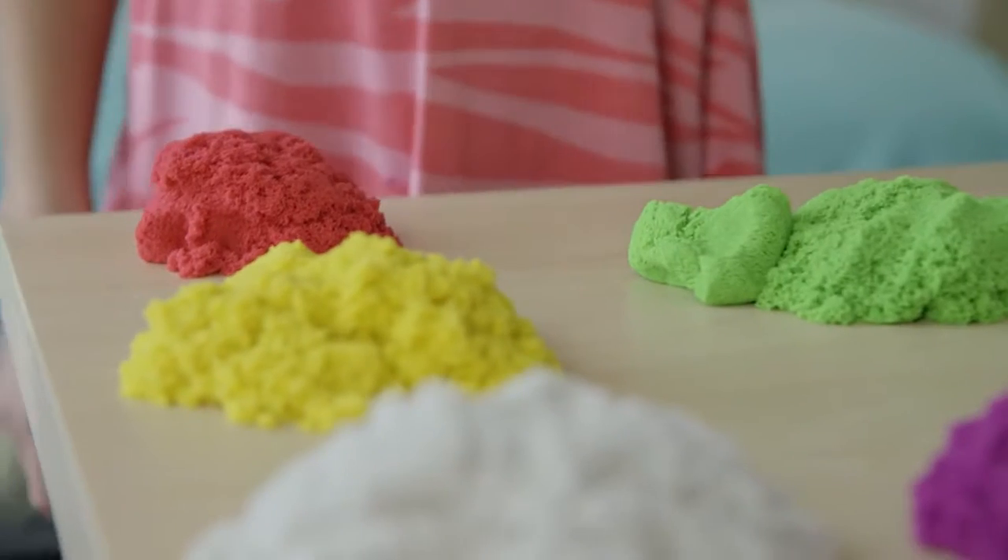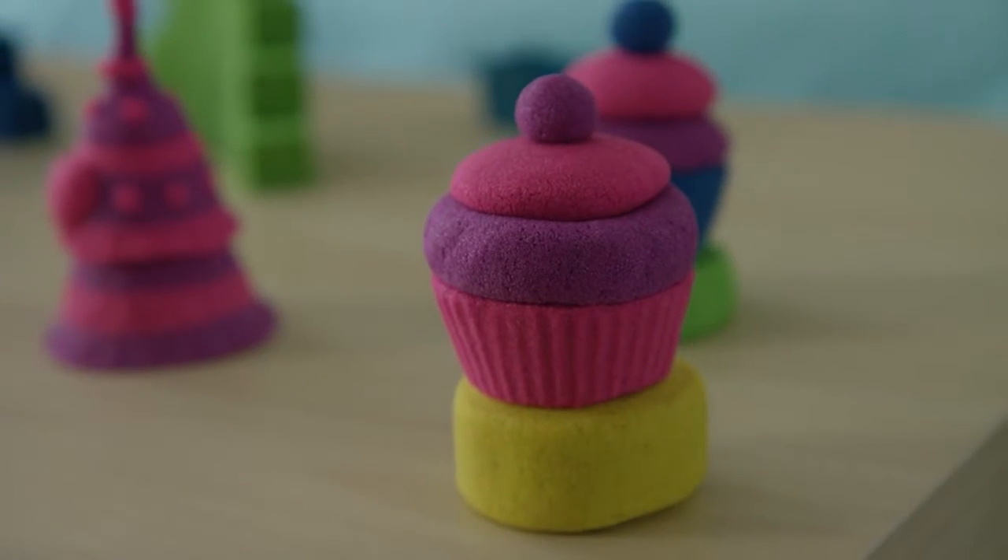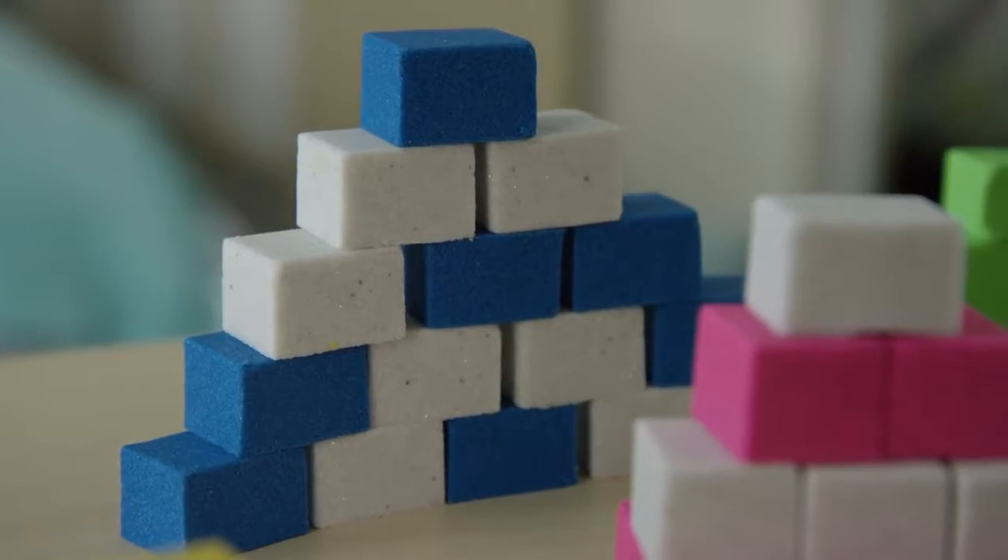Do you like colors like red, green, yellow, purple, white, pink, or blue?